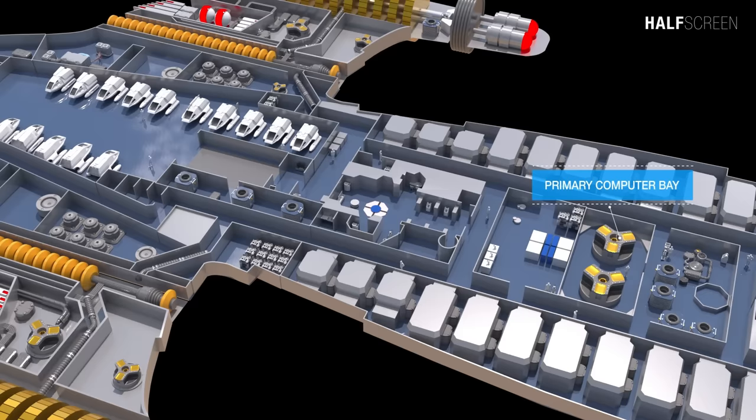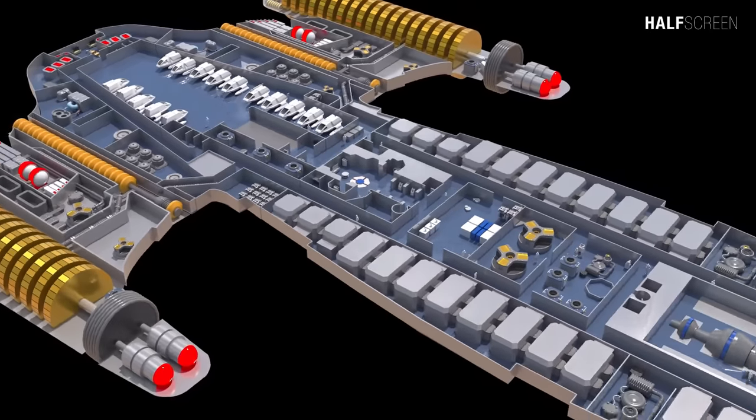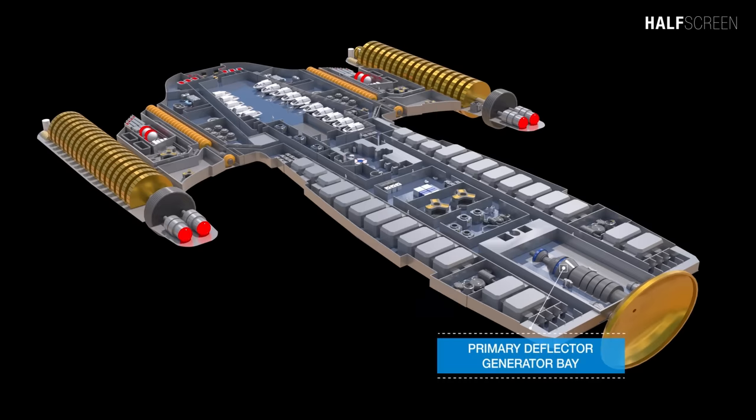At the center of the vessel was the primary computer room, main engineering, and a spare warp core storage well. On both port and starboard was the cryogenic cooling system room, and at the front and center was the primary deflector generator bay.